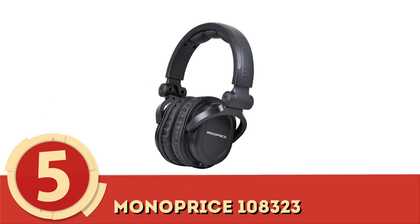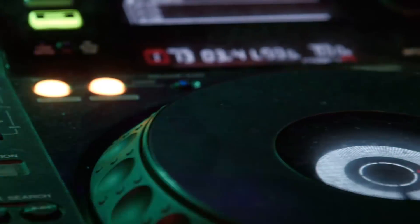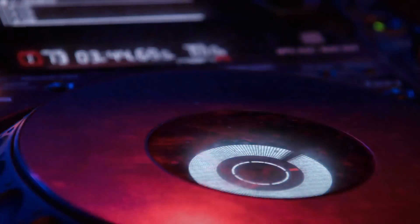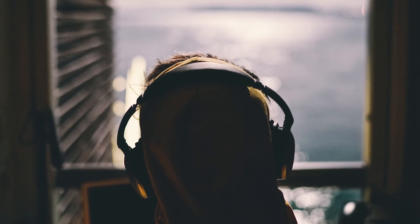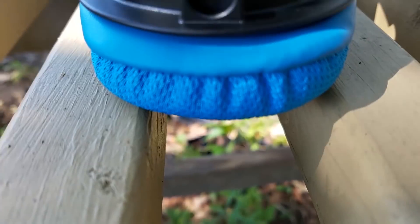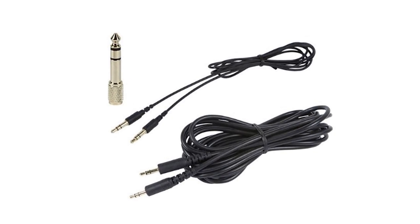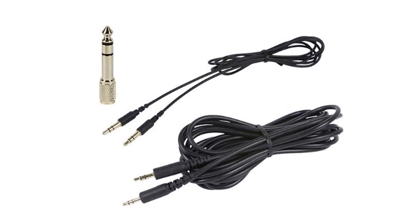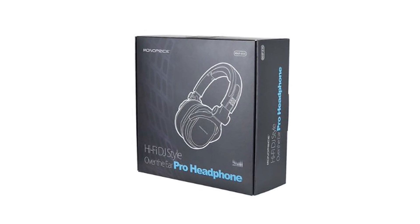Number 5: Monoprice 108-323. Marketed toward DJs, the 108-323 has everything one needs for an uninterrupted audio experience. Monoprice put forth a sturdy product, ideal for professionals but also functional for casual listeners. High-quality sound flows from each earpiece, while 50mm drivers and 100dB sensitivity continue to produce a clear quality at a suitable volume. Though they're not wireless, the cable is detachable, so if anything happens to the auxiliary cord itself, you can simply replace it rather than have to buy a whole new set of headphones.